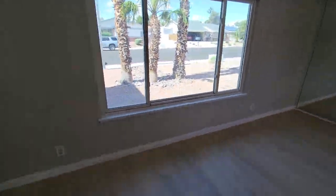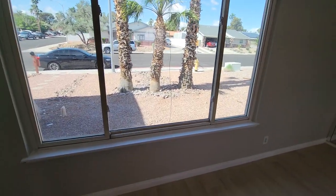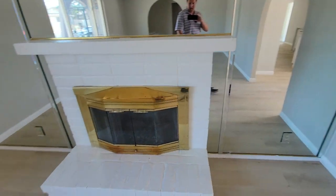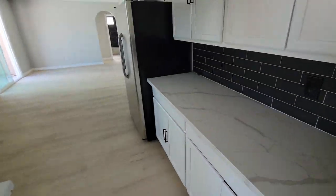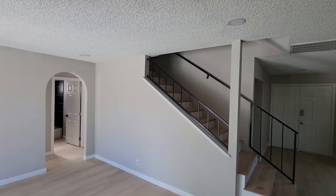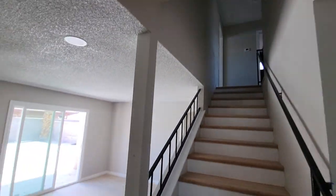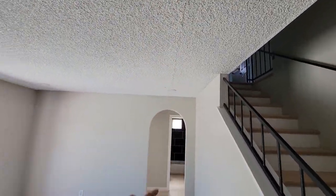There's possible asbestos in the popcorn texture. This window's been updated but it doesn't look like it's part of this renovation — it's not the original window. There's a wood-burning fireplace and a little dining area. The house was built in 1974, and at that time you still had about a 50/50 chance of asbestos in the popcorn texture.